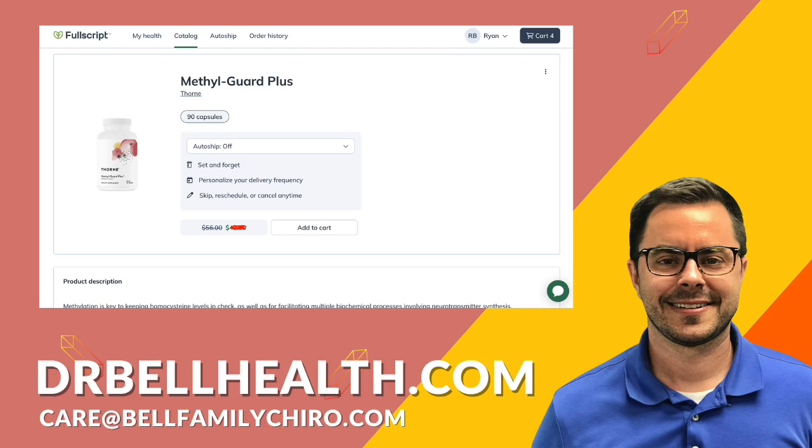So in conclusion, if you're looking for a supplement that supports methylation and promotes healthy homocysteine levels, MethylGuard Plus is for you. And don't forget, you can get a steep discount through drbellhealth.com.